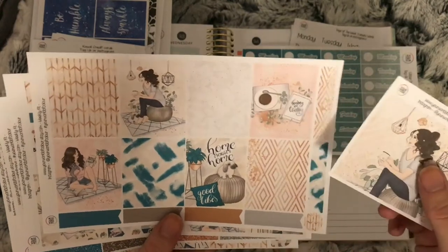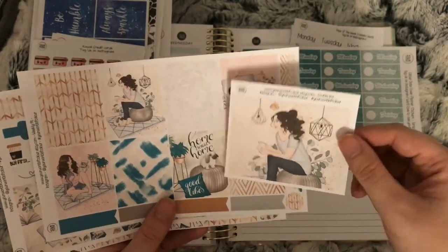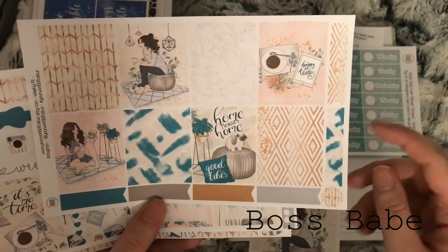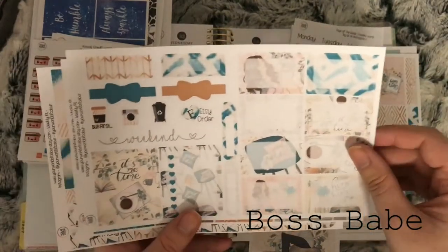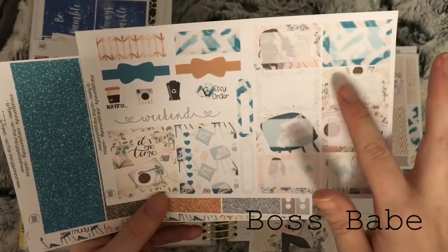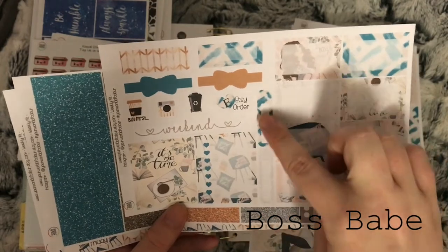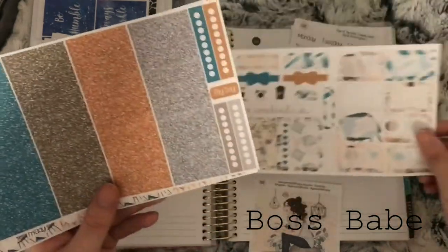I picked up this weekly kit from the shop. I ordered the whole kit and the add-on double box, so that's the double box. These are the full boxes — you get eight full boxes and six flags and a circle. On this page you get an extra full box, heart checklist, and quarter boxes.